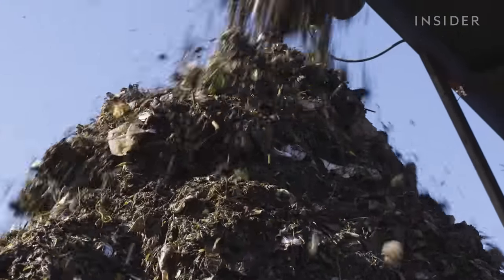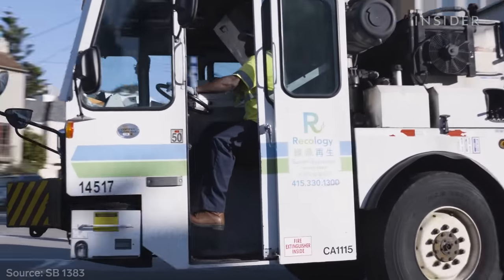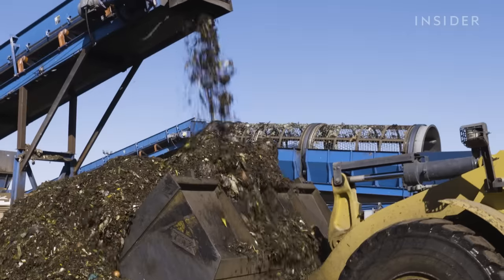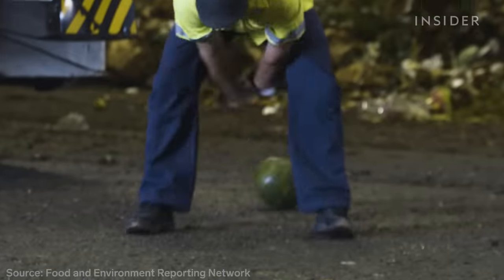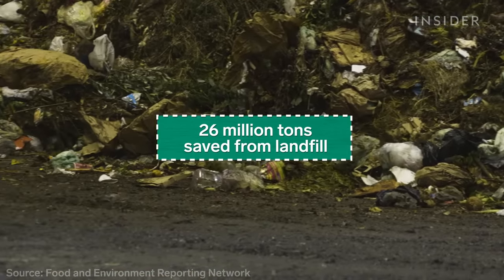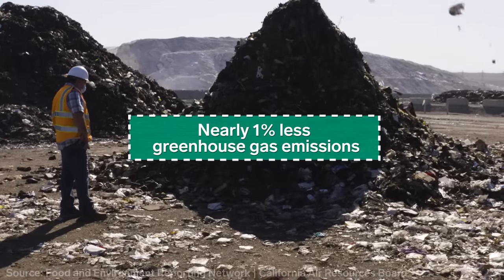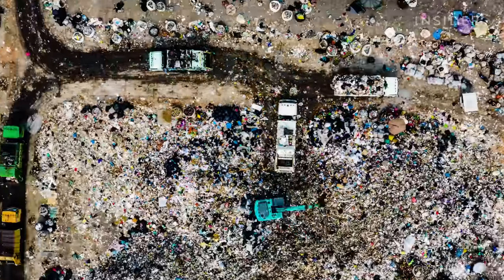Starting in 2022, the entire state of California will require compost collection and food donation programs — that means building many more of these facilities across the state. If the state meets its goals, it would save 26 million tons of organic waste from going to landfills and reduce greenhouse gas emissions by about 1% every year. We can't just keep burying things and expect the problem to go away. We have to find solutions.